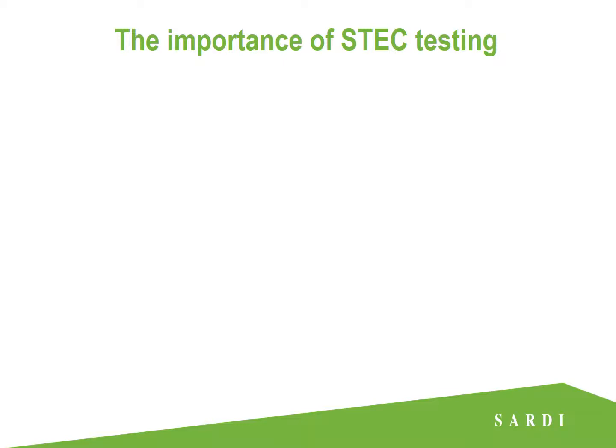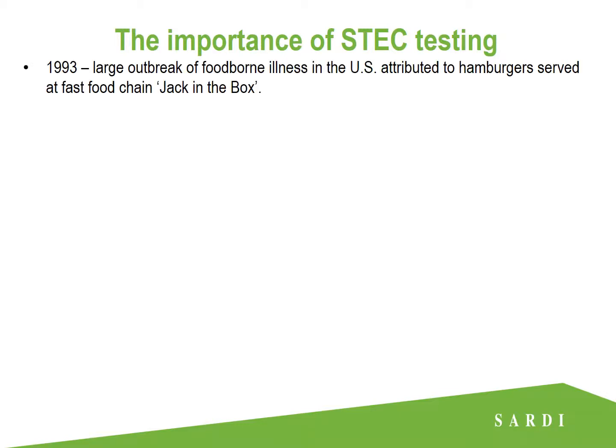So why is ESTEC testing conducted on Australian exported beef products? Well in 1993 there was a large outbreak of foodborne illness in the United States which was attributed to undercooked hamburgers served at the fast food chain Jack in the Box. 732 people were affected with 171 hospitalised, many of whom were left with permanent injuries and four young children died.